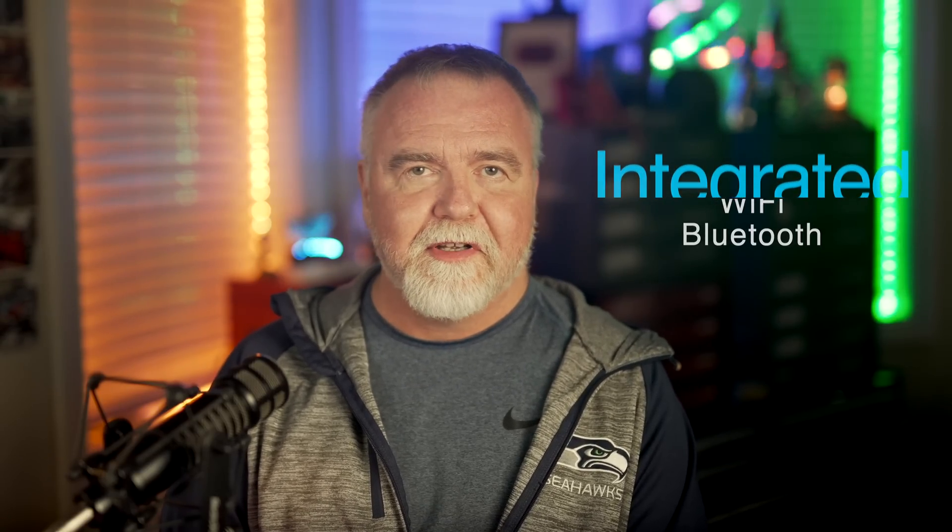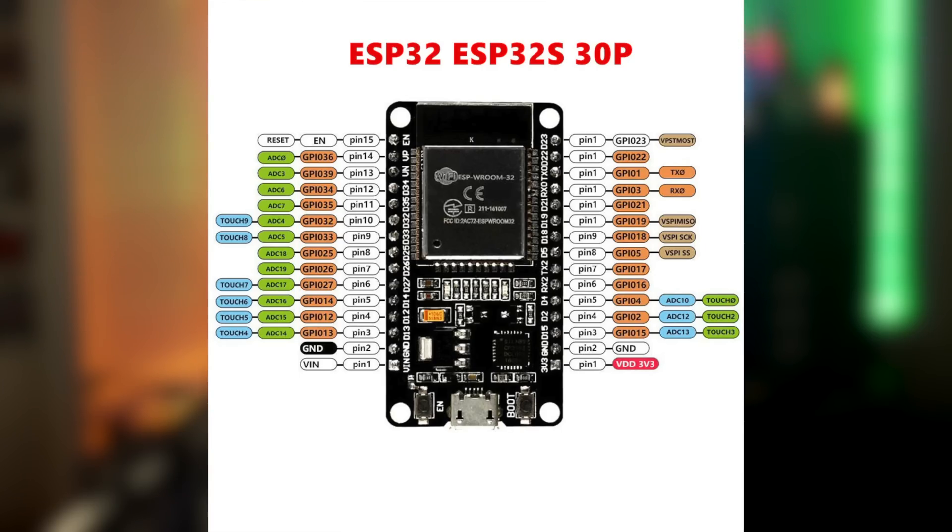One of the key features that sets the ESP32 apart is its integrated Wi-Fi and Bluetooth capabilities, making it a versatile choice for IoT applications. The built-in wireless connectivity makes it an ideal choice for smart home projects, wearables, and sensor networks. The dual-core processing provides improved multitasking, allowing for more complex and resource-intensive applications. Additionally, the ESP32 is equipped with analog-to-digital converters, digital-to-analog, and pulse-width modulation control, enabling developers to easily interface with various sensors, actuators, and output displays.